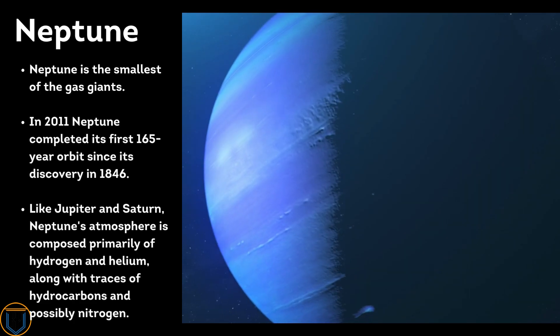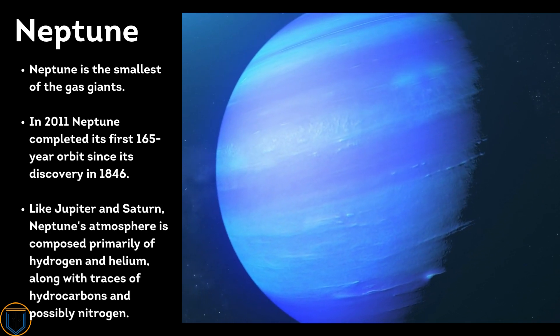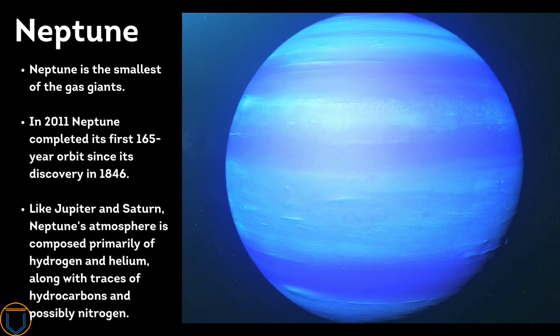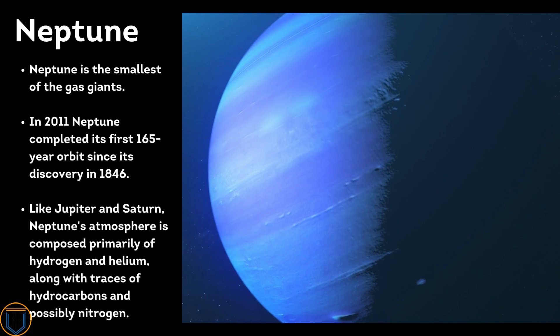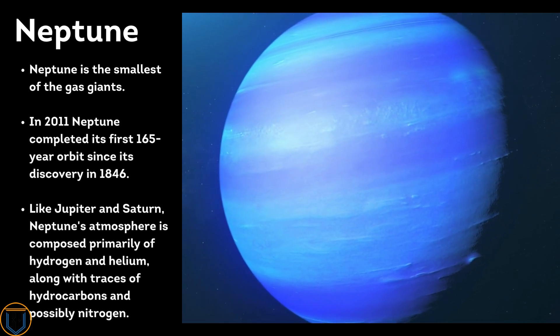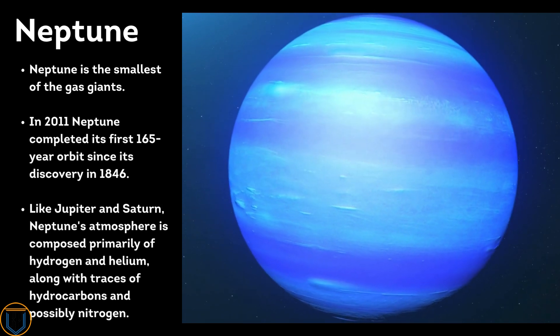Neptune is the smallest of the gas giants. In 2011, Neptune completed its first 165-year orbit since its discovery in 1846. Like Jupiter and Saturn, Neptune's atmosphere is composed primarily of hydrogen and helium, along with traces of hydrocarbons and possibly nitrogen.